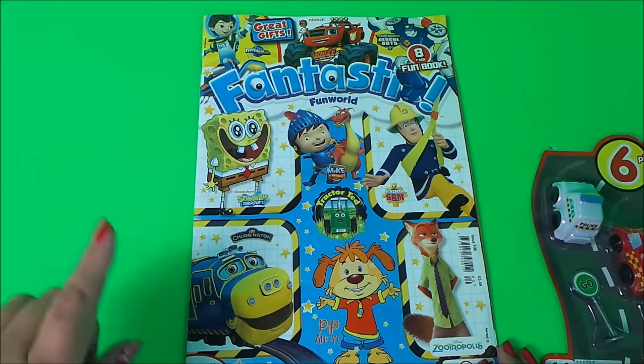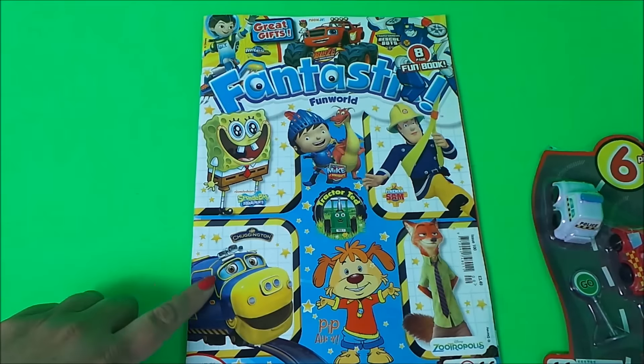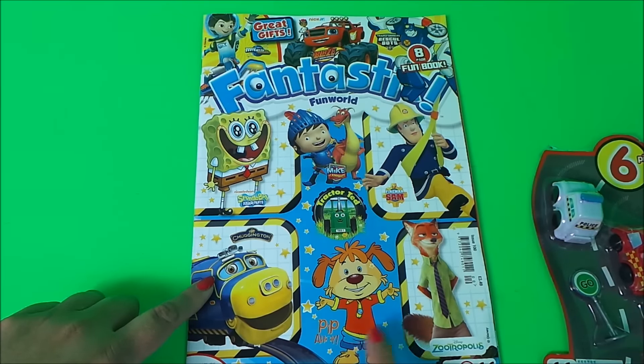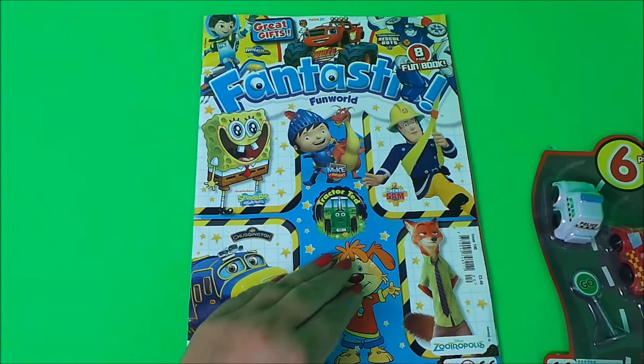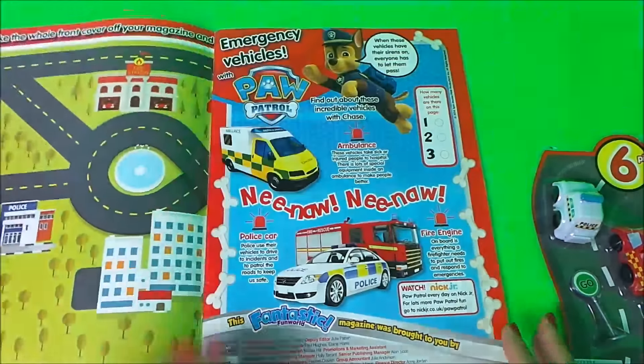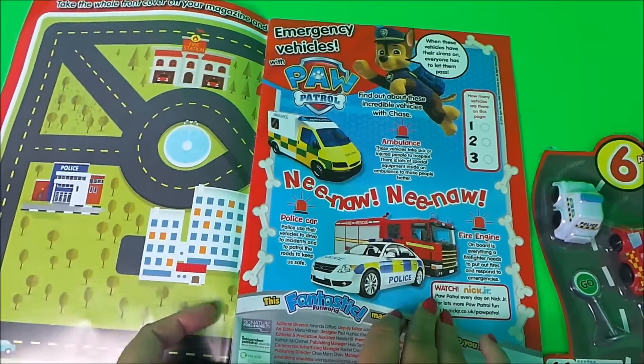We've got lots of fun things to take a look at — we've got SpongeBob, Mike the Knight, Fireman Sam, Chuggington, Pip Ahoy, and also Disney Zootropolis. So we'll just turn over and see what the first pages look like.